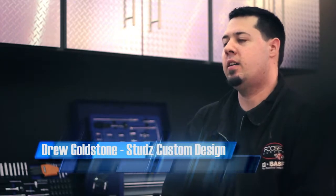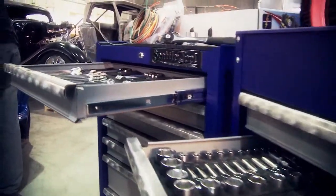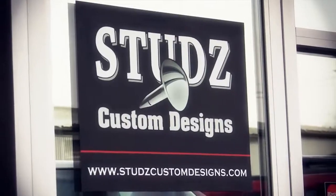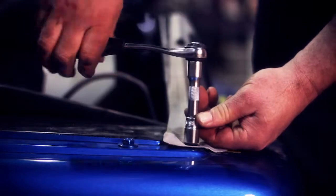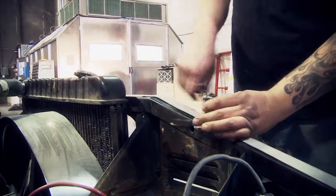My name is Drew Goldstone and I own a shop called Studs Custom Designs. I've been building hot rods for 10-12 years now. The guys that designed the Seattle Tool stuff really thought about the different things that you run into on a daily basis, like having greasy hands and not being able to work the ratchet properly. So they put grippers on the outside of their ergonomically correct ratchets, or a screwdriver that you can add more torque to by adding an allen key. Those are the little things that when you're using tools just make sense.